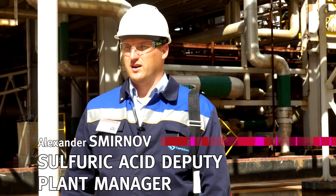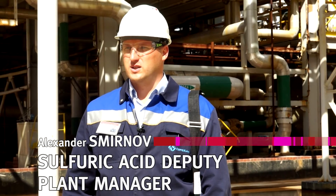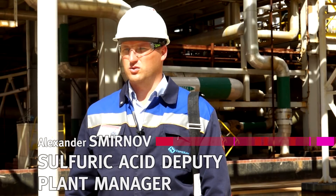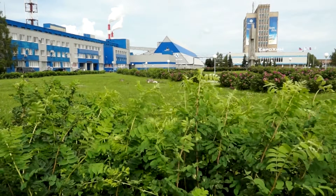My name is Alexander Smirnov. I am the Deputy Head of the Sulfuric Acid Production Plant. I have been working in this production for more than 10 years, and I was given an outstanding opportunity to participate in all stages of this plant revamp over the course of the last 10 years.